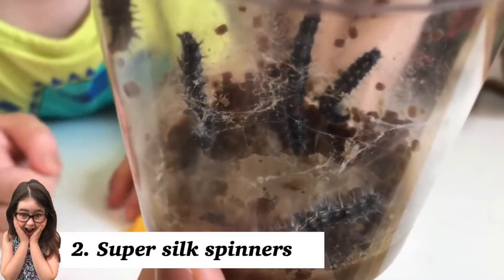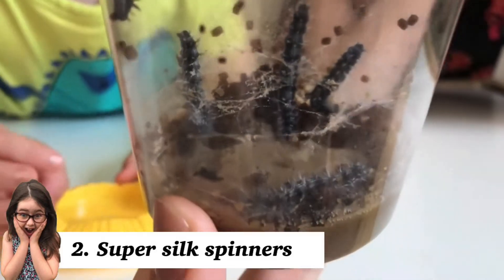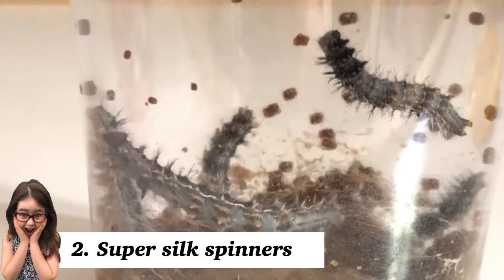Caterpillars spin silk in nature to help them stay stuck to plants, and also to curl leaves around themselves to hide from predators. We watched as ours used them as little bridges and little hammocks to sleep in.